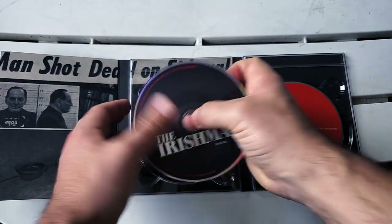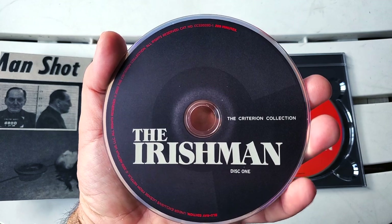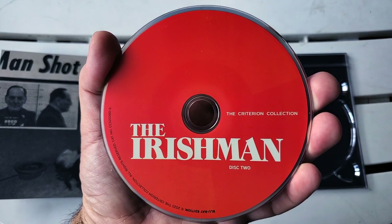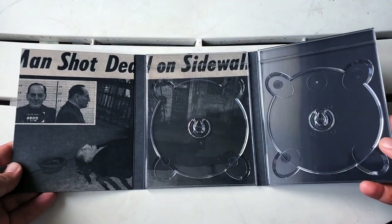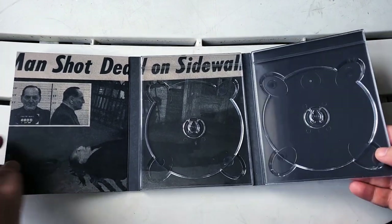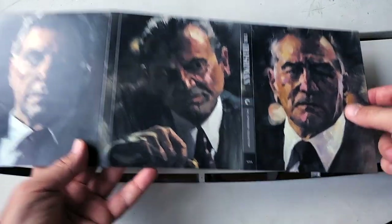Let's take a look at the discs. Disc one — I think this is the feature film — and disc two for the special features. Here is the inside artwork. I wish they would have done more on this end, but there's a cool shot there, which is actually a terrifying image: man shot dead on sidewalk. The reverse side is gorgeous. If anybody should release this it's Criterion.